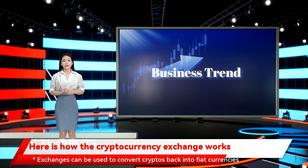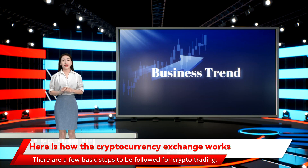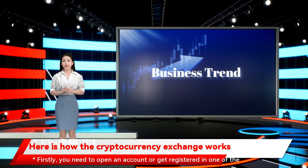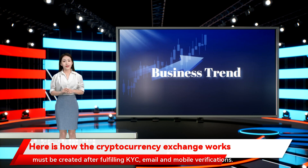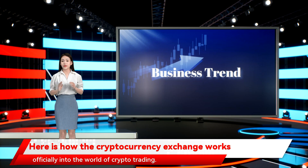Exchanges can be used to convert cryptos back into fiat currencies when the user wants to withdraw the amount from the bank. Before we understand the working of exchanges, let us remember that all cryptocurrency transactions and trading done through the exchanges are recorded on a distributed ledger. There are a few basic steps to be followed for crypto trading. Firstly, you need to open an account or get registered in one of the crypto exchanges based on your own research and inclination. Then the crypto exchange needs to be downloaded and an account must be created after fulfilling KYC, email and mobile verification. Finally, a password needs to be set, and the user officially enters the world of crypto trading.